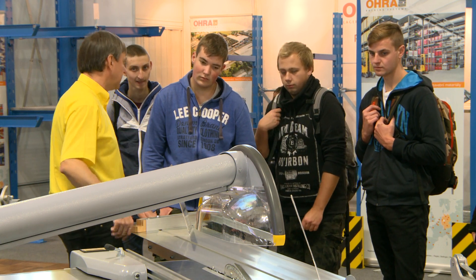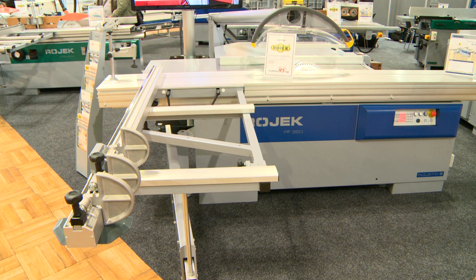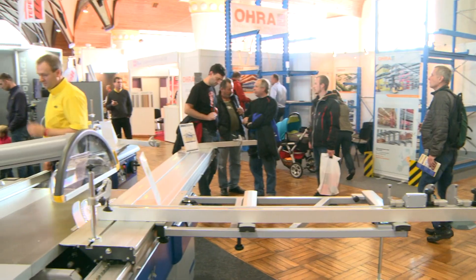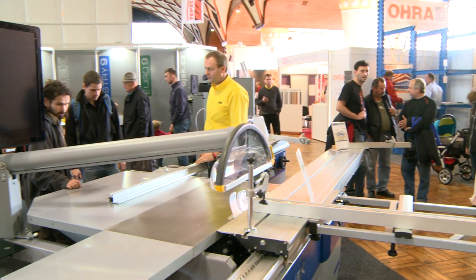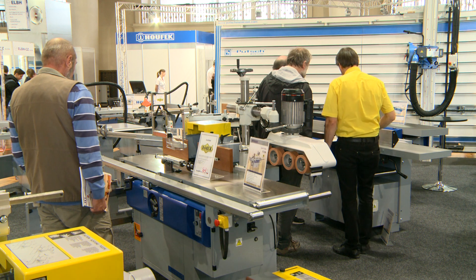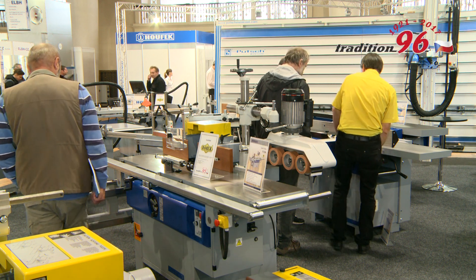A part of customer service is high quality and quick servicing, which is provided by highly trained technicians in the Czech Republic, Slovakia and everywhere where we export Rojek machines to. Rojek has been delivering its machines to dozens of countries around the world for 96 years now.